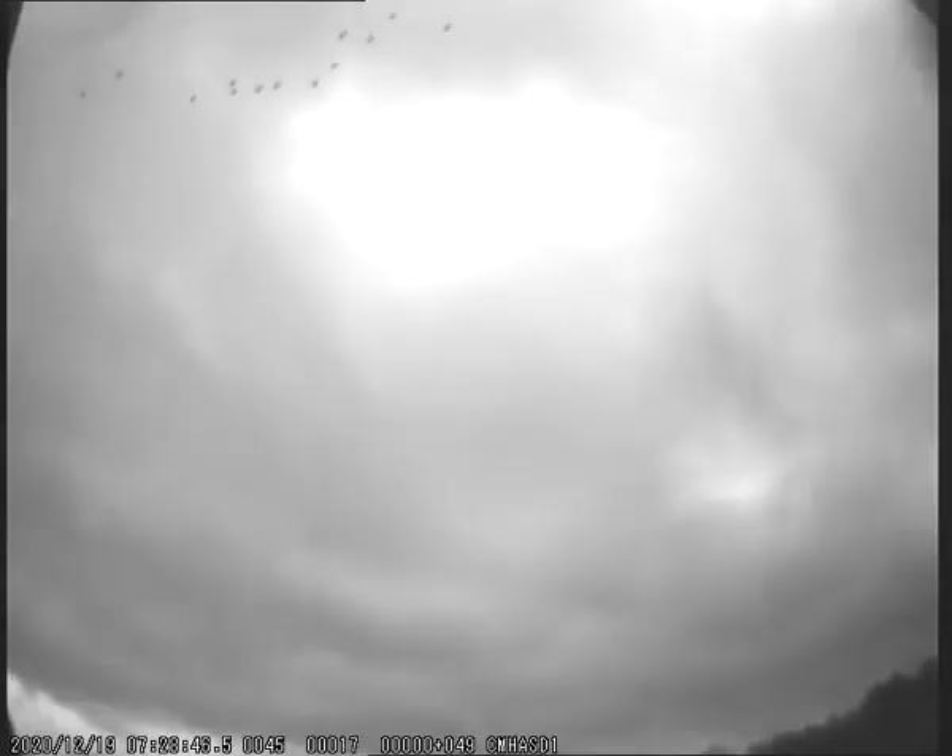Now onto some interesting things that didn't get categorised as meteors but were interesting enough for our observers to file under 'interesting'. This is just a sample — after you've seen a few it's common for our observers just to delete them, but it will give you an idea of the sorts of things that fool the software and why we have observers checking the automated results.